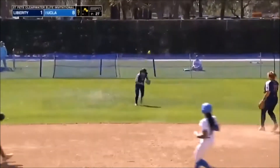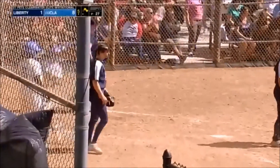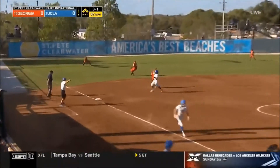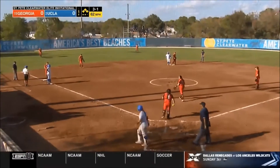Lines it into center field — base hit. Here comes Prober. It bounces off the center fielder, and the Bruins are going to win it. That'll get through the left side, one run is in. That'll do it for that at-bat.